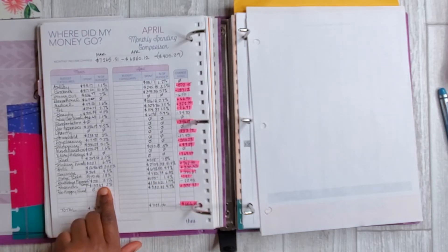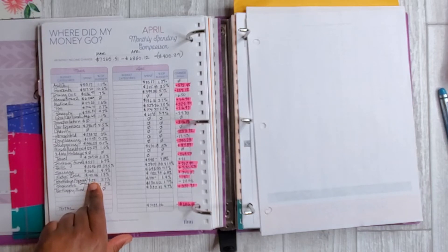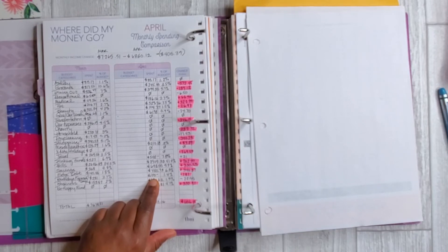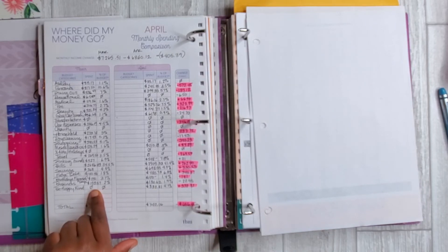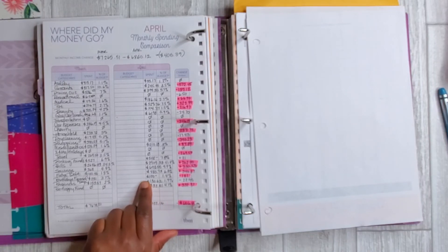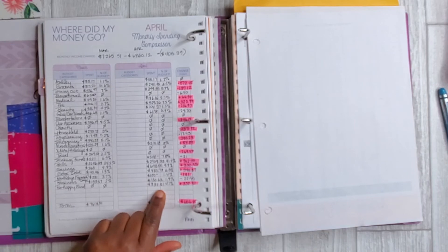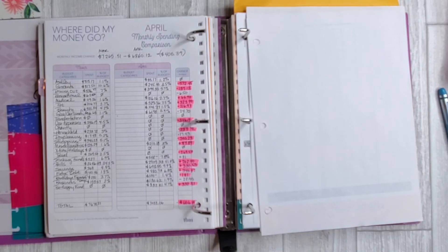Birthdays and special days — $281 in March, mostly for February family birthdays; in April I pretty much paid those off, spending just a gift of 1.4% of income. Business — $153.57 in March and $130 in April, consistently about 2% of income. The Be Happy Fund — I didn't allocate anything towards that in March, but in April I made a significant dent in it for the month.